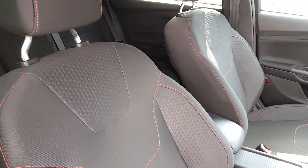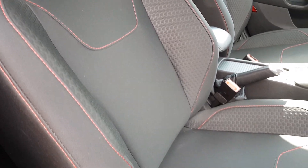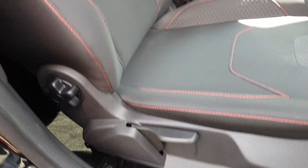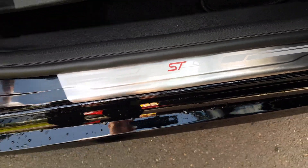Very stylish seats — full cloth with a race style throughout as well as contrast red trim. Very comfortable and they suit the cabin well, as do the ST Line tread plates on the door shuts.